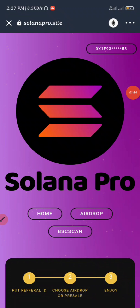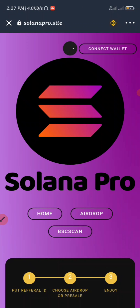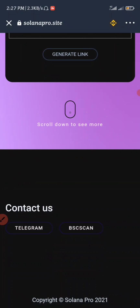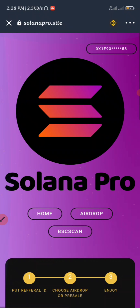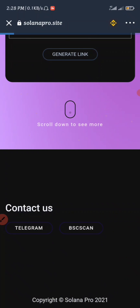Once you search for the link of this airdrop, the next move you have to take is to change this from Ethereum to Smart Chain, because I'm going to be using Smart Chain for all the transactions. Once you change this to Smart Chain, you scroll down — there are no more details about this airdrop.